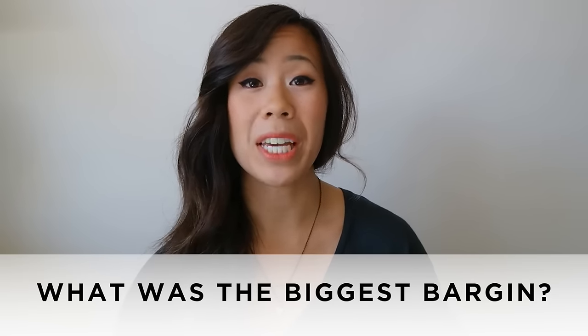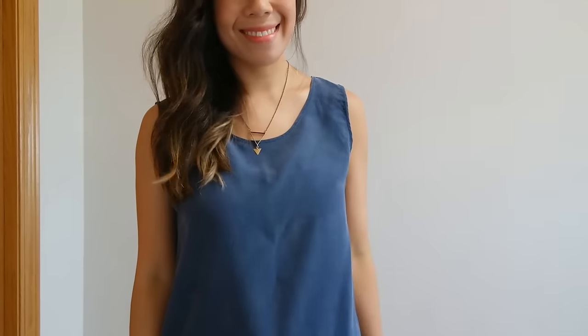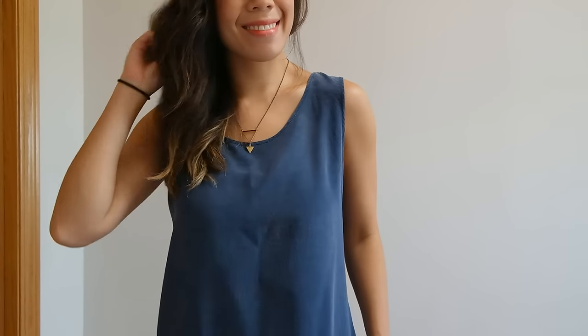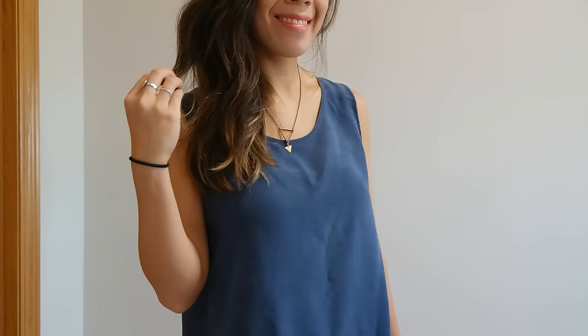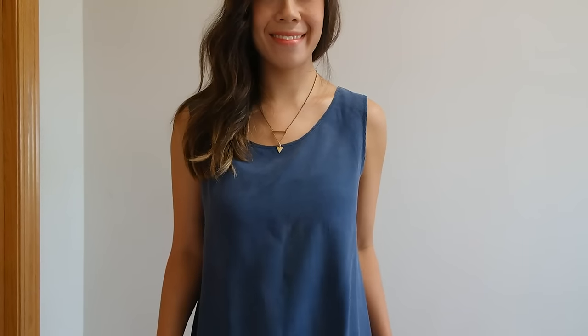Question number five: what is the biggest bargain? I'm going to go with this silk navy blue tank top that I picked up in Calgary a couple of years ago. There's a community center called Hillhurst Sunnyside Community Center, and every couple of months they have a used clothing sale — kind of like a thrift store, but people donate their clothes and set it up in the gym. Usually the week after, they set up all the clothes that didn't get sold and you can just take them for free.